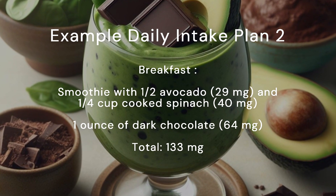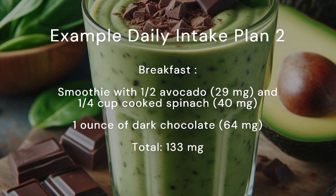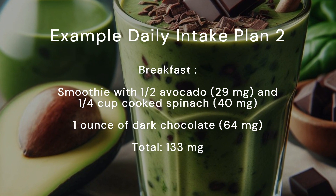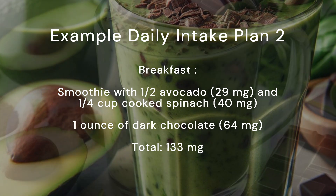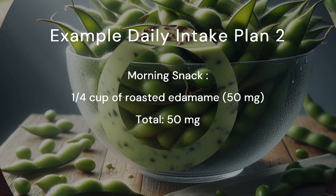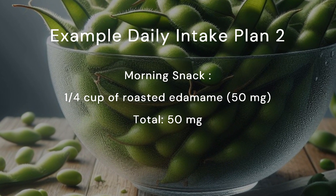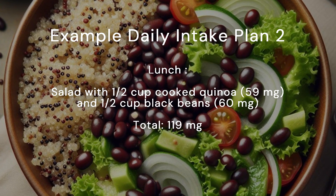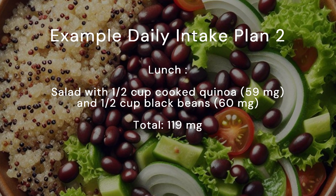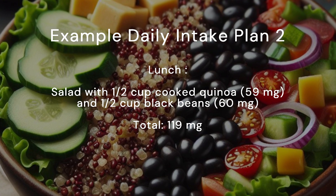Example daily intake plan 2. Breakfast smoothie with half an avocado (29 mg), a quarter cup cooked spinach (40 mg), and one ounce of dark chocolate (64 mg). Total: 133 milligrams. Morning snack: a quarter cup of roasted edamame, 50 milligrams. Total: 50 milligrams. Lunch salad with half a cup cooked quinoa (59 mg) and half a cup black beans (60 mg). Total: 119 milligrams.